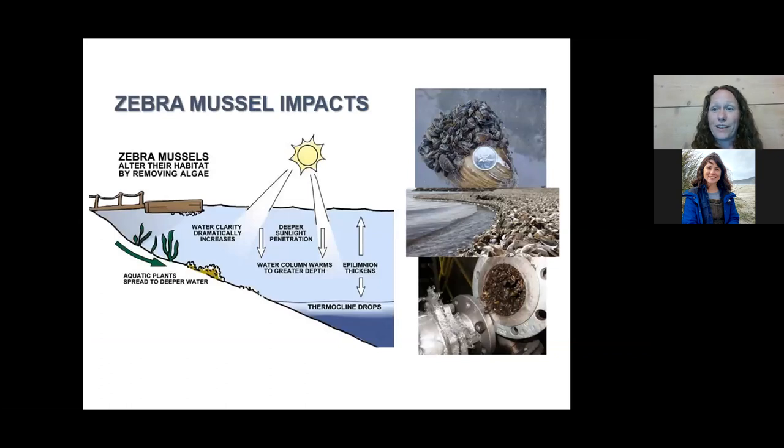Their impacts are that they are very good filter feeders. They filter the water and take out algae, which is the base of our food webs, so it's not available for native species. As they take this algae, they take the good algae but not necessarily the bad algae that might cause problems such as harmful algal blooms. Also, by removing algae from the water column, they make the water more clear, allowing aquatic plants to grow deeper and causing the thermocline to drop.